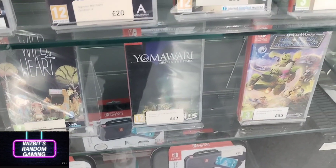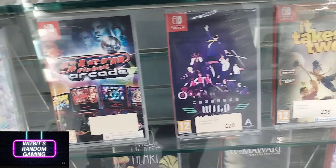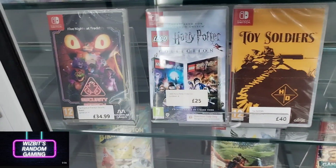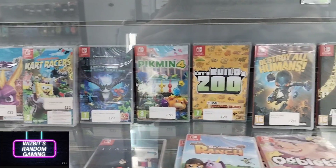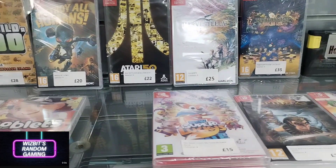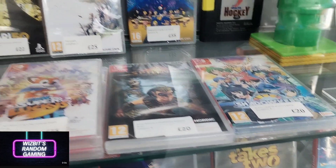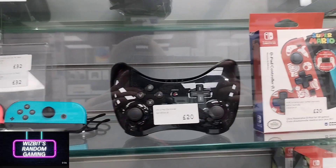One thing I will say about this shop is they do have a couple of obscure items you don't see in mainstream shops. That Toy Soldiers game — I've seen it on a few occasions, it doesn't look like my kind of game, but it's nice to see titles you don't see every day. There's also a lone Mega Drive cartridge, which is quite strange.